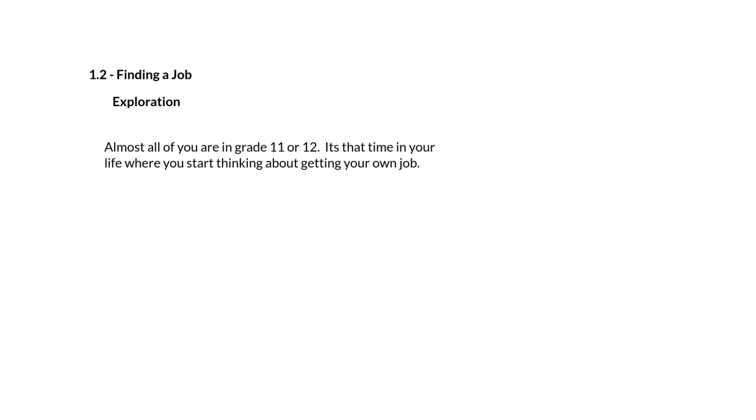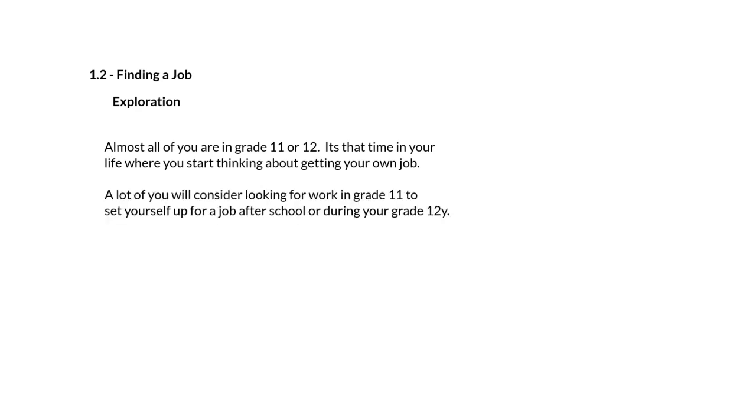Almost all of you are in grade 11 or 12 — you're almost done school. What you need to understand is that it's that time in your life where you start thinking about getting your own job. A lot of you will consider looking for work in grade 11 to set yourself up for a job after school, or during your grade 12 year to kind of set you up for being an adult.